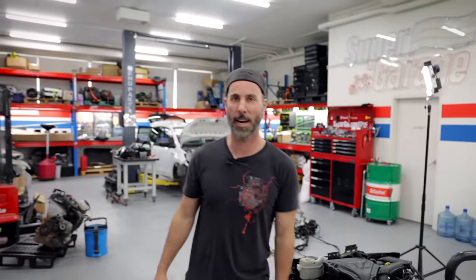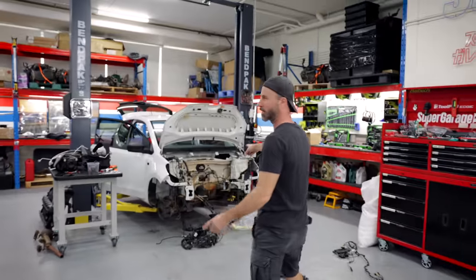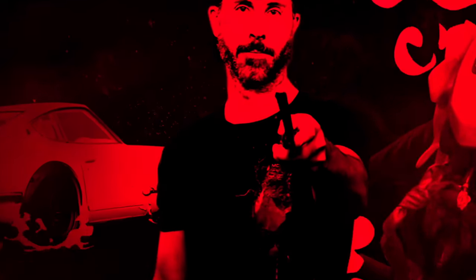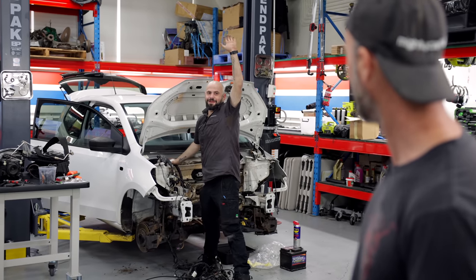In this episode of Mighty Car Mods, we're putting this Up GTI engine inside this Volkswagen Up to make it the first and only Up GTI in Australia. Welcome to another episode. The Up GTI conversion series is continuing. I've got my mate Sam here again. How are you doing, Sam?